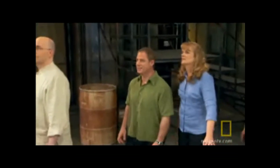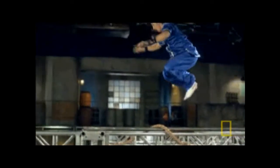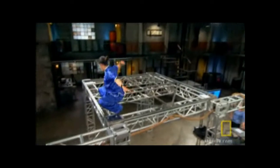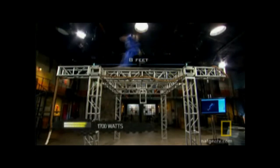Holy jumping ball. To jump eight feet from a crouch like this, he must generate a large amount of power in his hips — over 1700 watts.